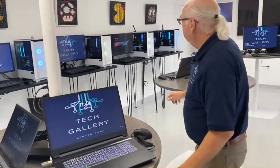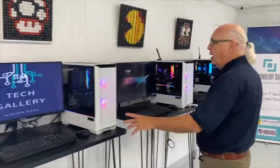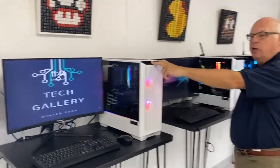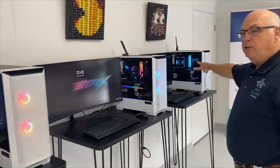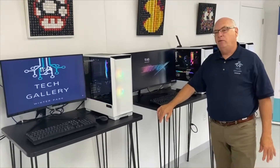Over here, we've got three gaming computers set up for folks to come in and try. They start at a lower end, which is an RTX 3060, then we have a 3080 and a 3090. These computers are very fast and very capable gaming machines. We're very proud of them — we've sold quite a few and love the way they perform and function.